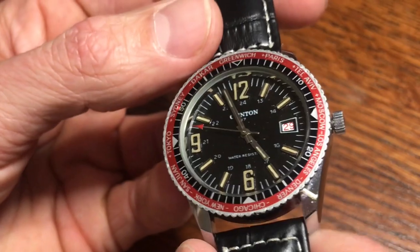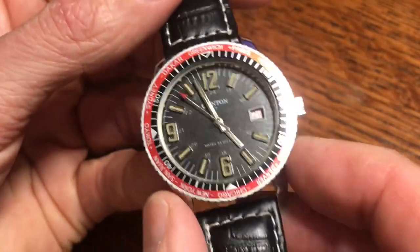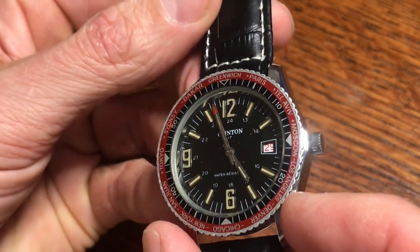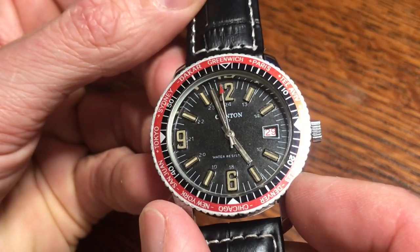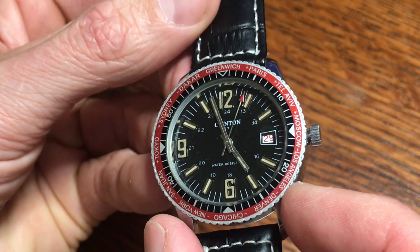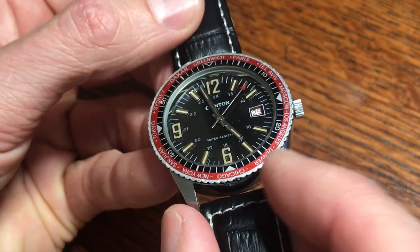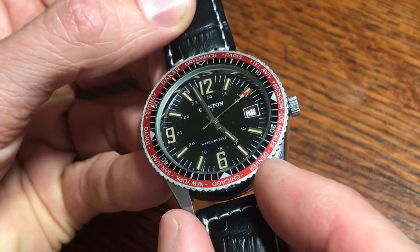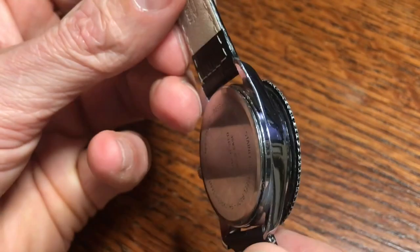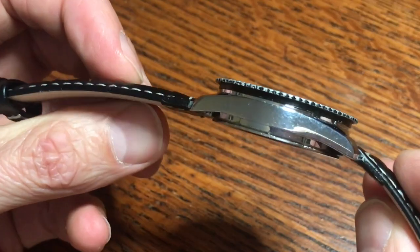In the date window, it's kind of neat how the date is in red font — kind of has a roulette wheel look to it. You can see on the bezel it's called a world timer because it has different cities from all over the world on it. Greenwich on top, Paris, Tel Aviv, Moscow, and hey — there's Denver down there, so it's got to be an awesome watch.